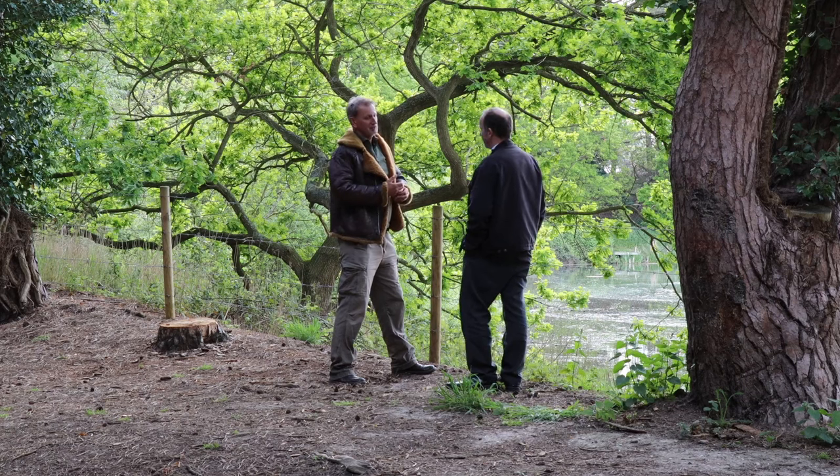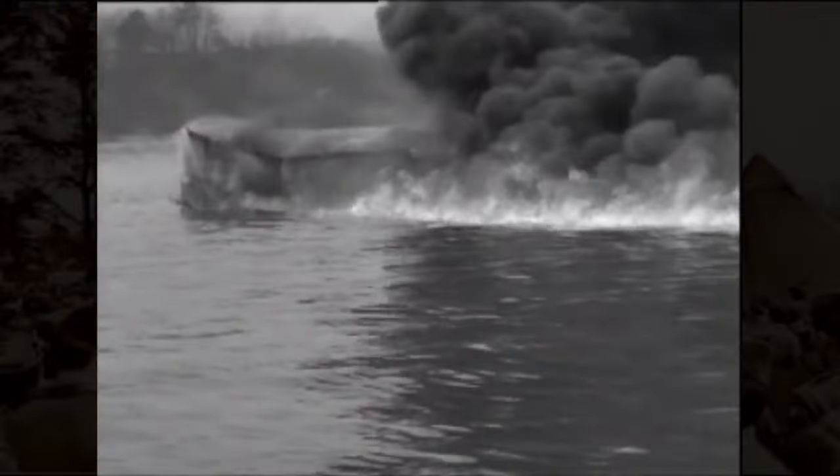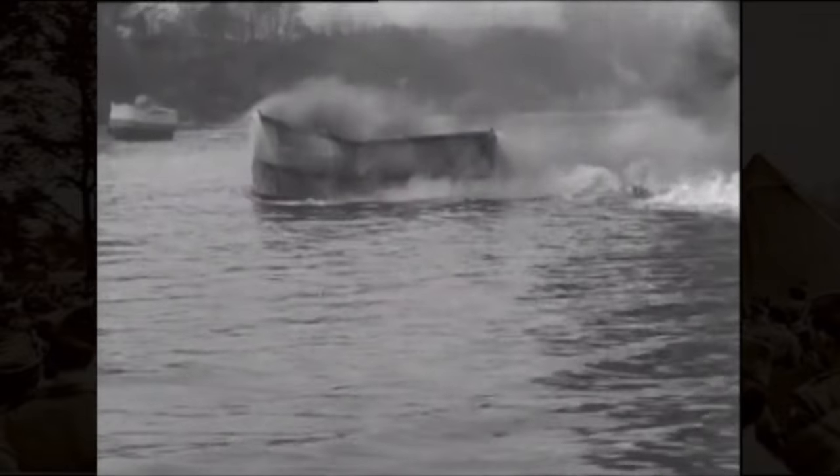How old were the lads — the men — on these tanks? Some of them were just out of school, they were boys really — 18, some possibly 17. Eisenhower came to Fritton Lake and actually rode on a duplex drive Valentine with Percy Hobart. Churchill was here too and was in favour of it, and the DD tanks were the only funnies that they actually used.